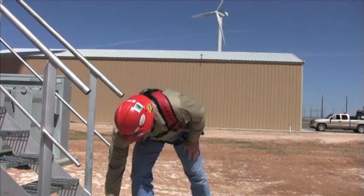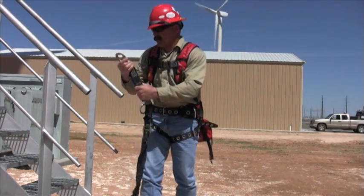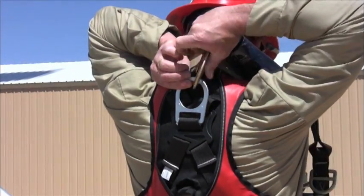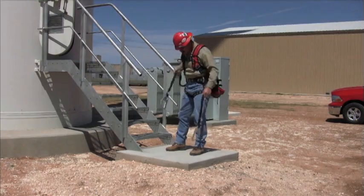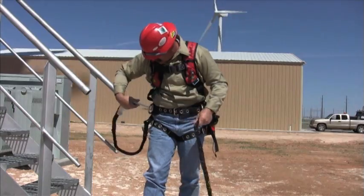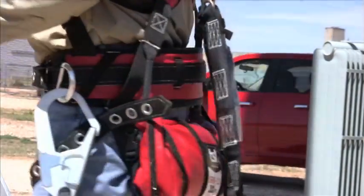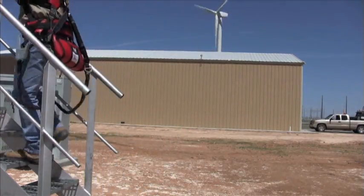The stepwise lanyard is a shock-absorbing component of this fall arrest system. Used like any fall arrest lanyard, the stepwise contains innovative components that allow the user to create a point of refuge and even facilitate self-rescue from a suspended position.